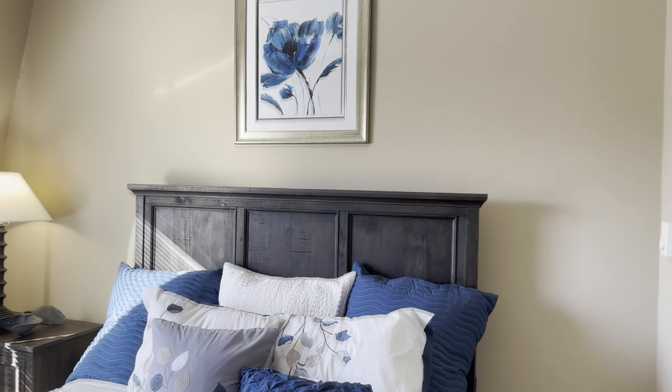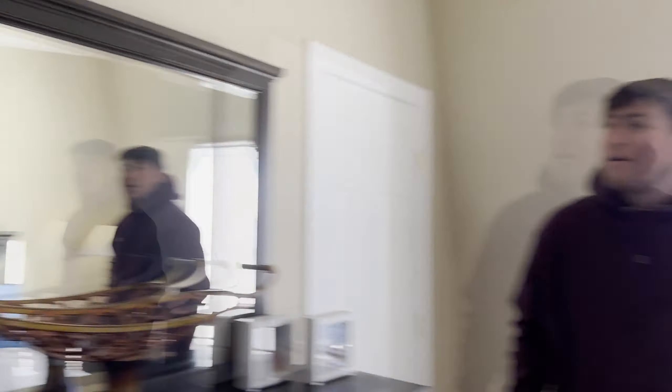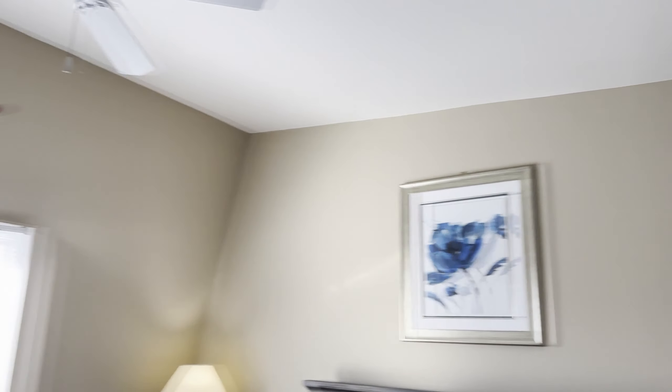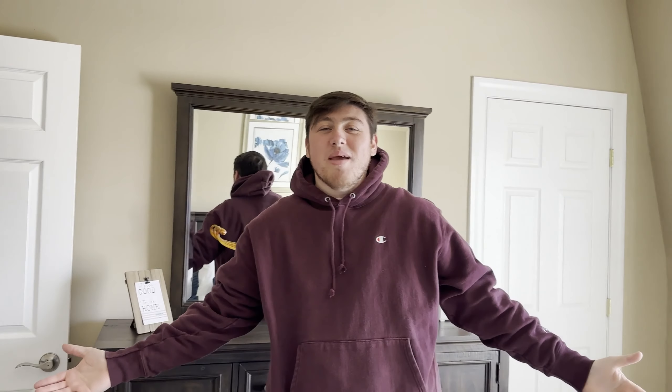On the wall we'll have those soundproof foam boards in a decorative-looking way — maybe on both walls. This room is actually weirdly shaped if you can tell — it doesn't go straight, it curves up in the corner. It's a little weird, but we're going to make it work. This is our first apartment ever and we're going to make it work.